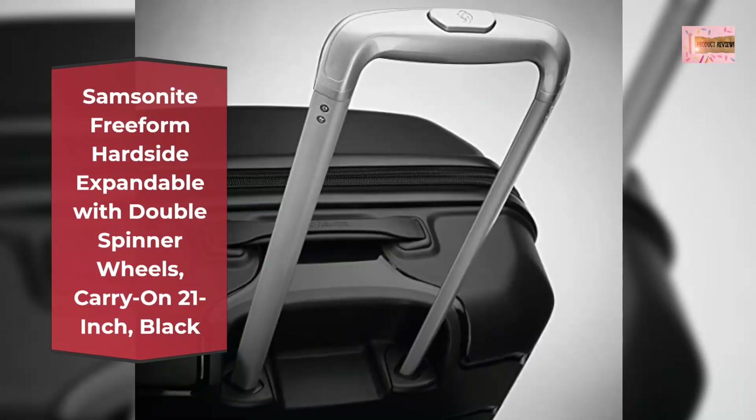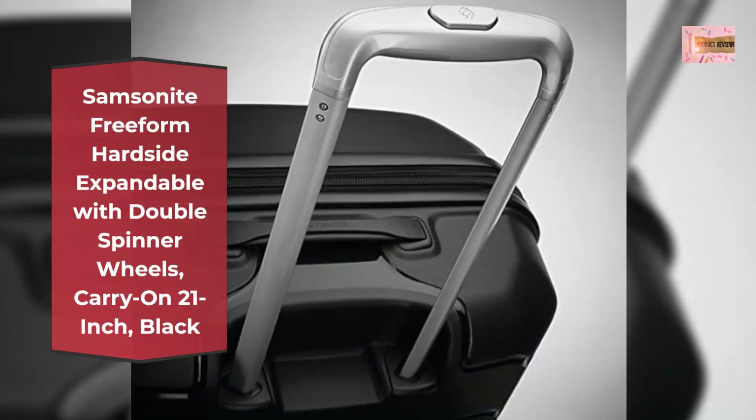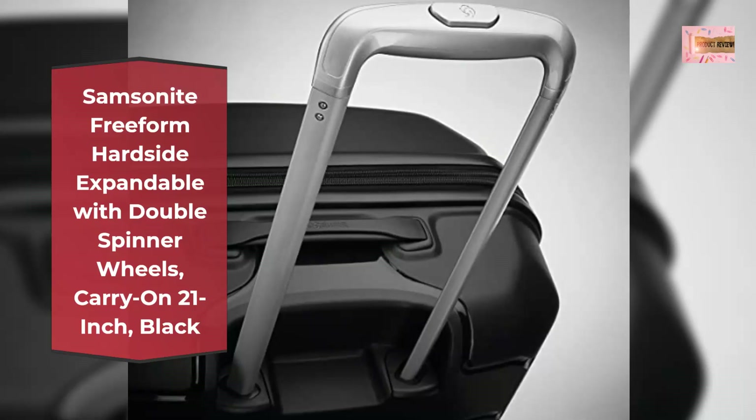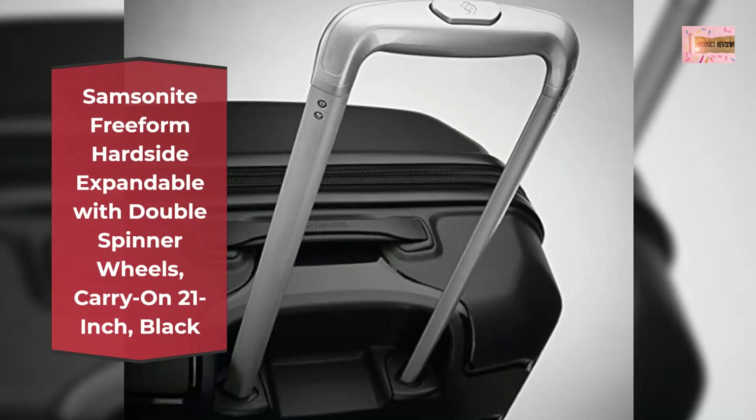Four multi-directional double spinner wheels allow 360-degree upright rolling, so there is no weight on your arm or shoulder. Cross ribbon and divider for easy packing, multiple pockets to keep belongings organized, and built-in ID tag.